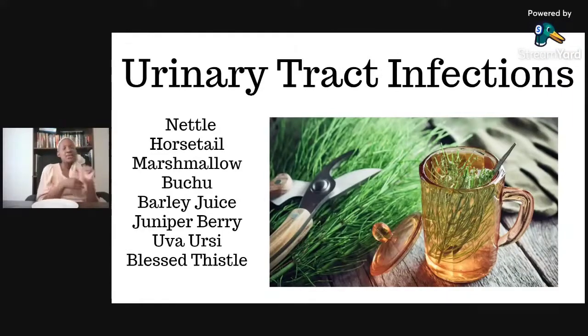I gave a recipe about barley juice or barley water with a little bit of lemon. Juniper berry, uva ursi, and blessed thistle are also on this list.